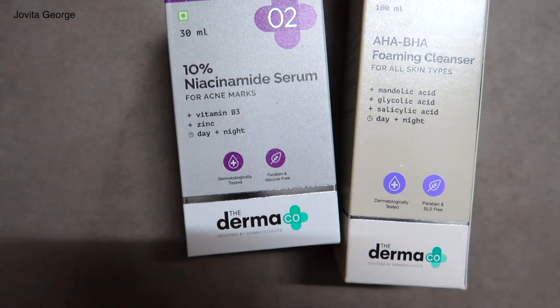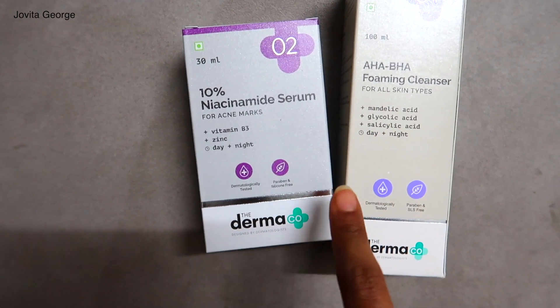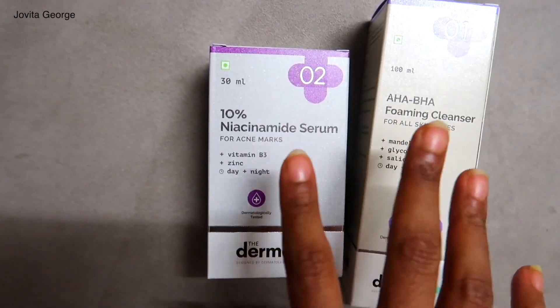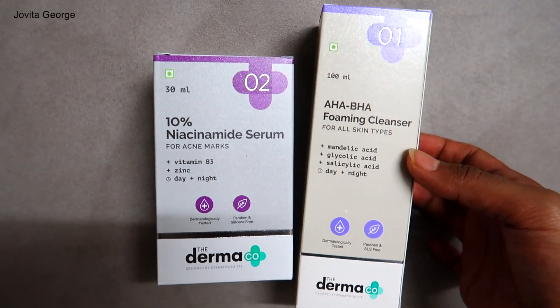If you've reached this point in the video, I have a surprise giveaway for you because I love you and want to show my appreciation. I have an extra foaming cleanser and a niacinamide serum from Dermaco to give away to one of you — the rules are listed in the description bar below. That is it for this video — I hope you found it helpful. I'll see you on my Instagram. Remember, I love you!